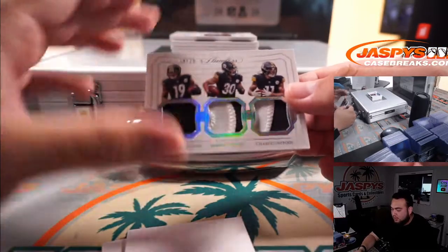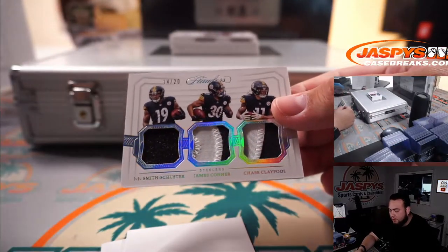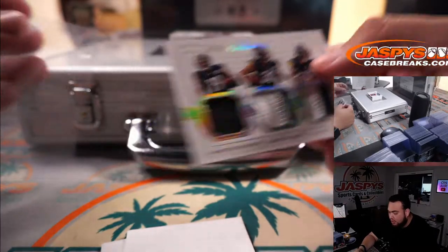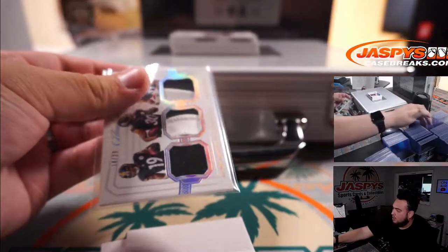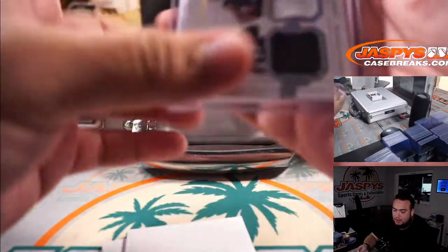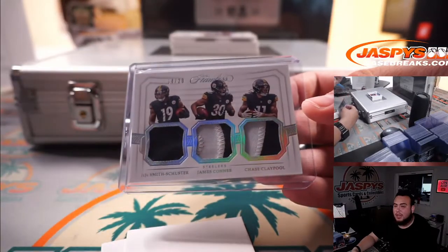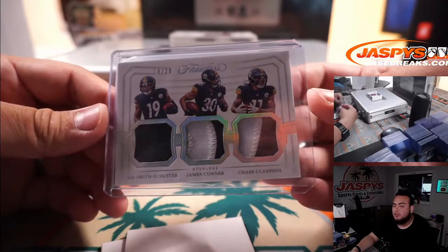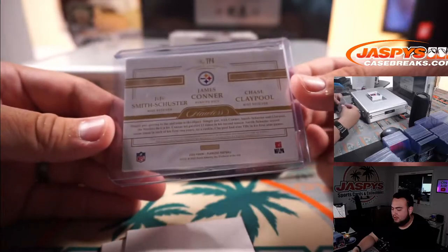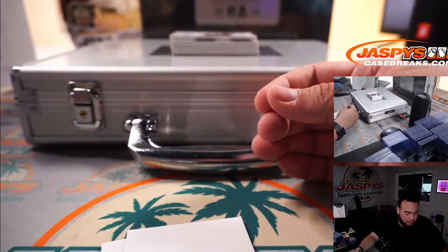First one is a triple relic for the Pittsburgh Steelers — this is 14 out of 20, featuring JuJu Smith-Schuster, James Conner, and Chase Claypool. That is for the Pittsburgh Steelers in the RNB, so that would be spot 14, spot 4. Lucas — first time joining the break with us — already hitting on the first card of the break. You're going to get that triple relic, 14 out of 20, spot 4 going to you.